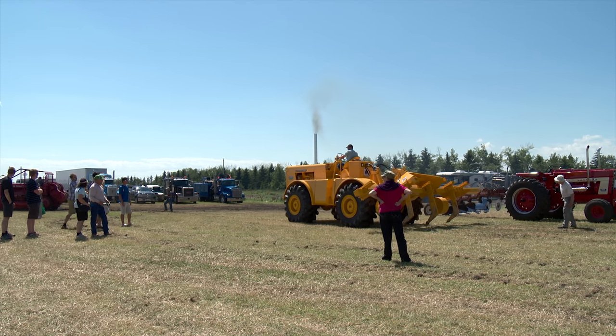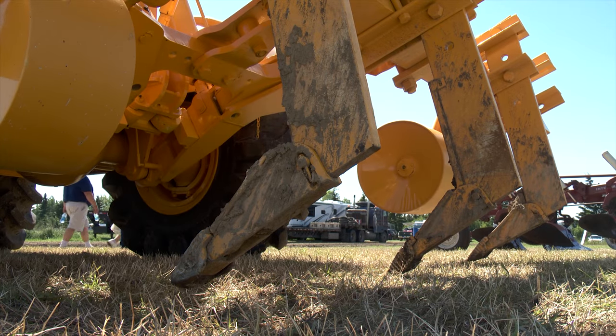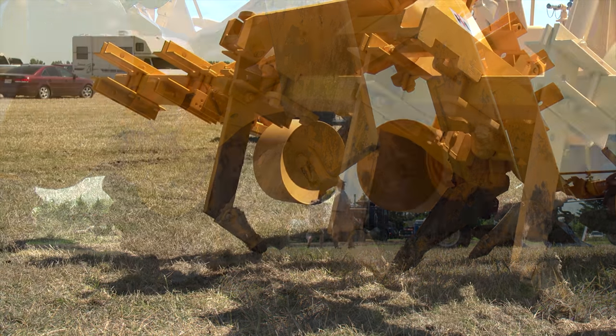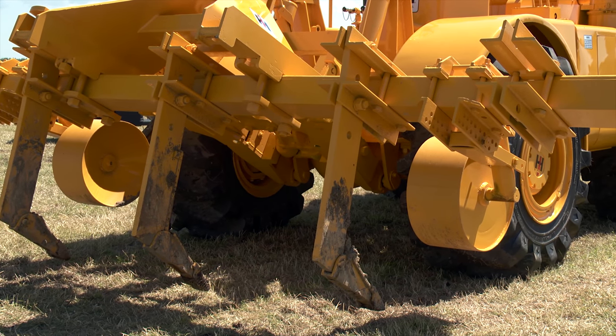Jensen believes this tractor was originally used on a potato farm in Idaho, where the three-point hitch attachment on the back would have come in handy for tillage. In irrigation areas where the ground gets hard-panned, it could have been used for subsoiling. It's also got a drawbar, so it was likely used for subsoiling and irrigation work.